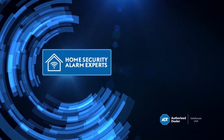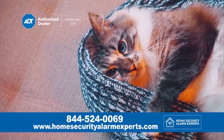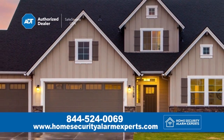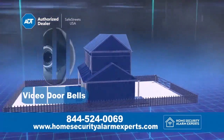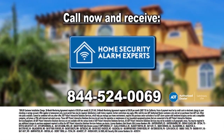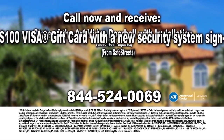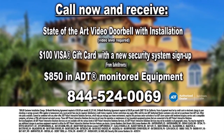ADT Security stands watch over what matters most to you — your family, your home, and your pets. 24-hour service from America's most trusted and largest security provider. Let us customize your system with video doorbells, indoor and outdoor cameras, locks and lights, carbon monoxide protection, and fire and smoke alarms. Call our home security alarm experts today to receive a state-of-the-art video doorbell with installation, plus a $100 Visa gift card with a new security system sign-up.